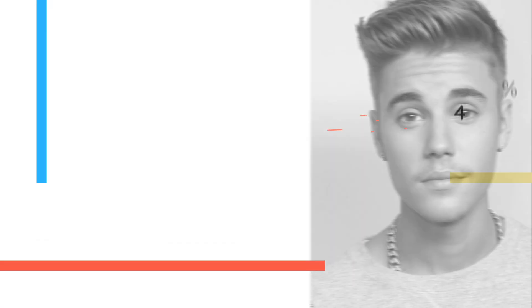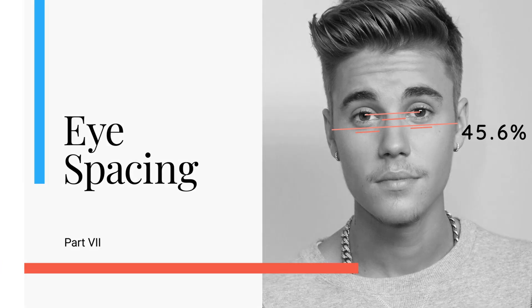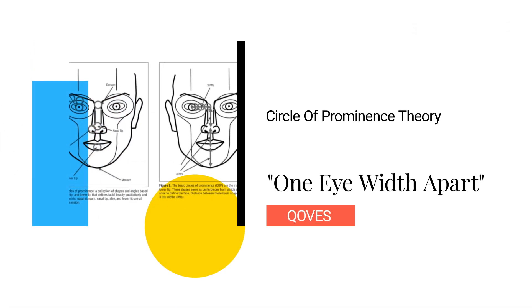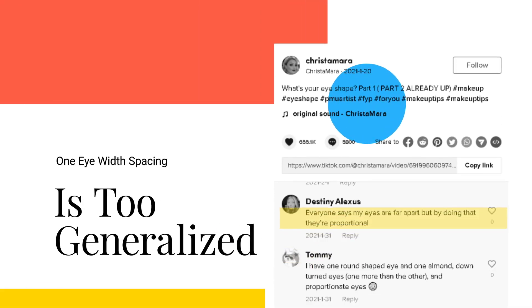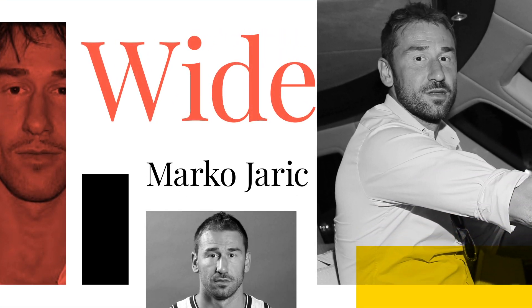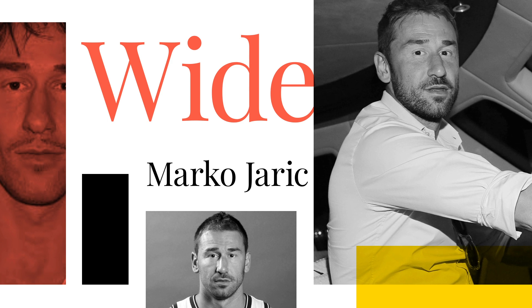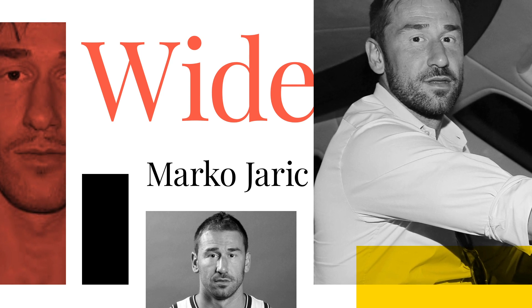Perhaps the most important factor in the eye area is eye spacing. Even without the most striking eye shape, harmonious eye spacing can lead to pleasant-looking eyes. The common trope is that the eyes should be one eye-width apart — any more suggests wide-set eyes, any less suggests close-set eyes. This is a good place to start but won't apply to everyone. For instance, ex-basketball player Marco Jarek has extremely close-set eyes, but even if they were spaced slightly further apart they would still look very off, because his face is so large in comparison to his eye shape.